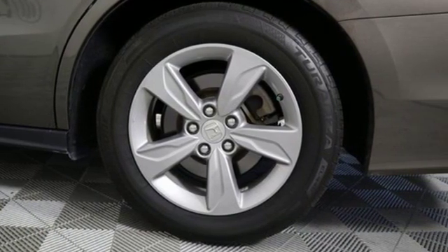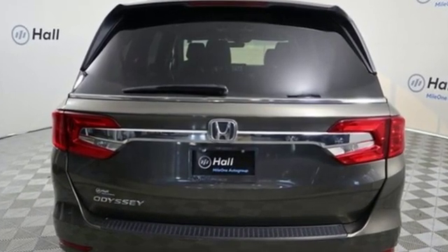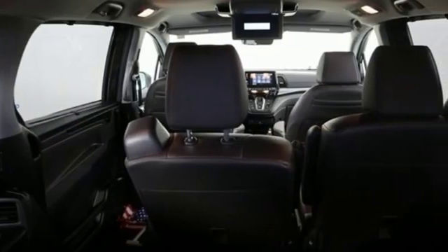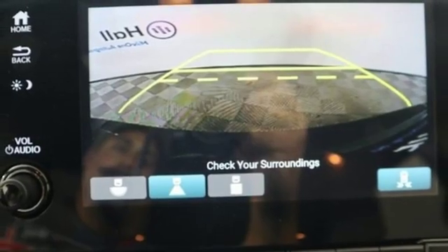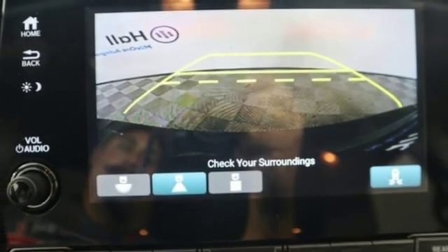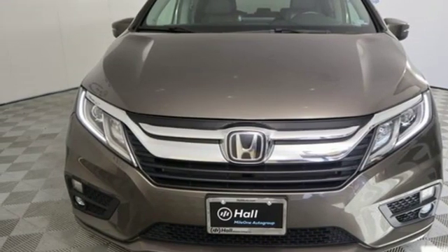Kelley Blue Book states: in everyday driving, the Odyssey suspension absorbs bumps and road imperfections for a very comfortable ride. Yet the settings are not so soft as to induce unwanted body roll in the turns. Every Honda is designed with a driver in mind. You need to drive it to believe it. See it for yourself today.